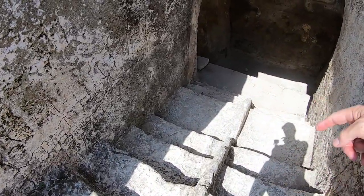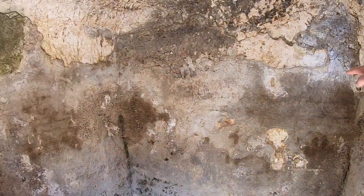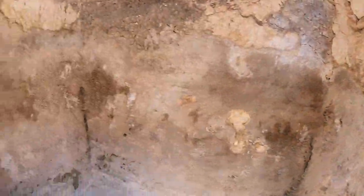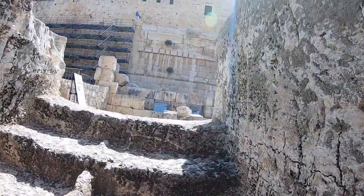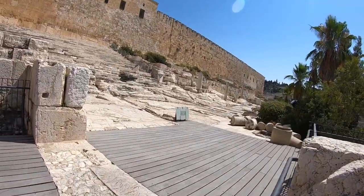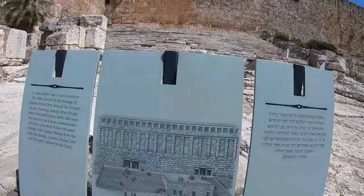This would be full of water. We can even see the hydraulic plaster still here on the walls. And then once you're purified, you come out from the other side. Dozens and dozens of these purification baths were found. And after the pilgrim is pure, now it is time for him to walk up to the temple.